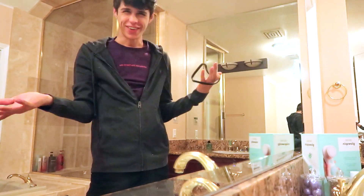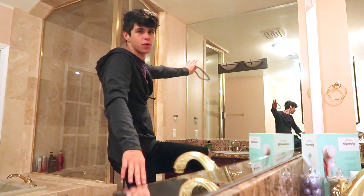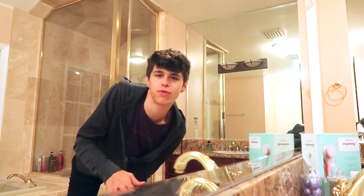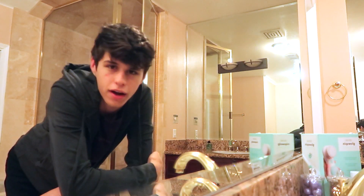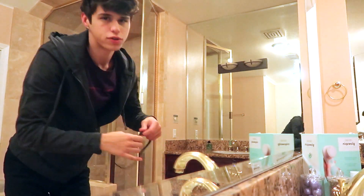We are in the bathroom now. Obviously, as you guys can see — this is my new bathroom. Do you love it? So I'm just going to show you guys the steps I take before going to bed, usually every night.